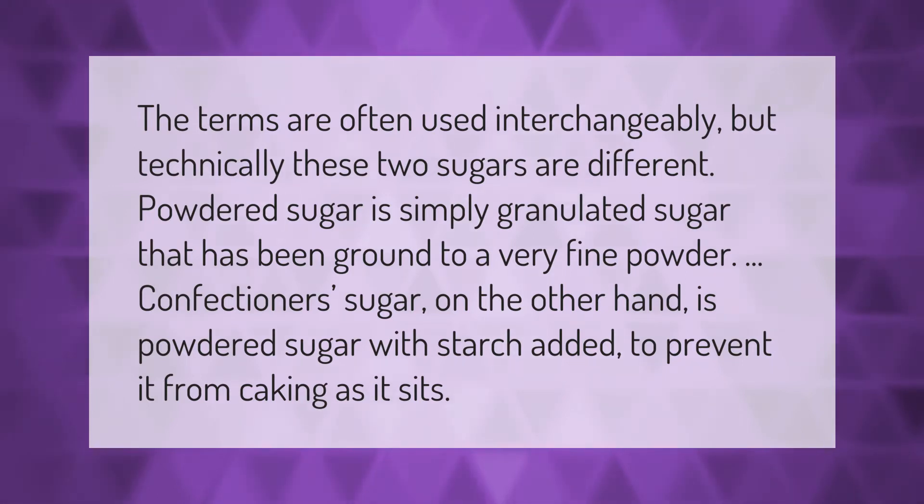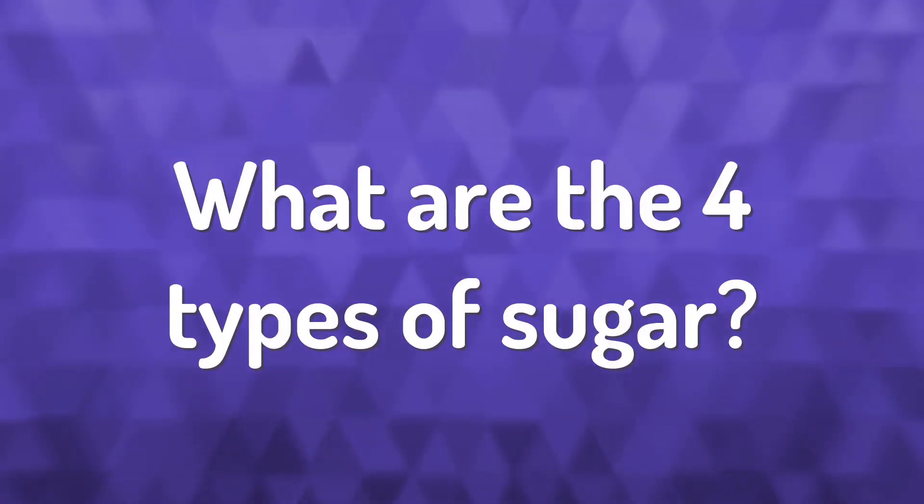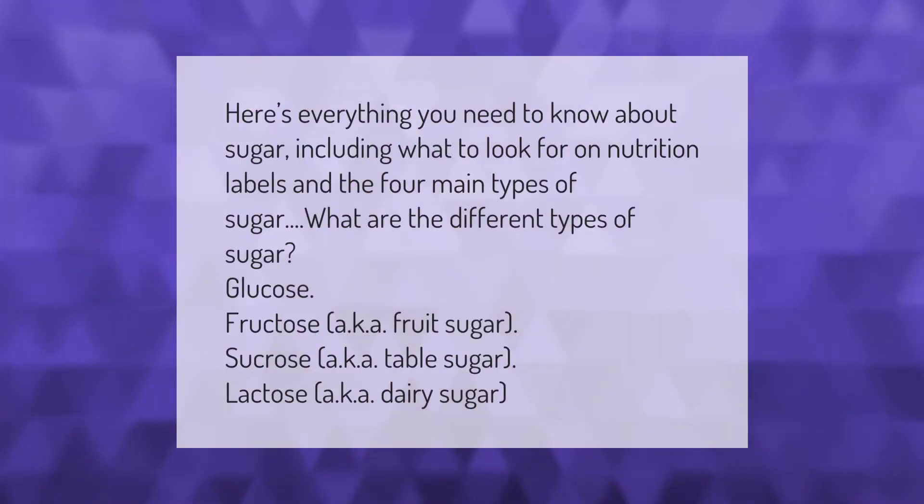Here's everything you need to know about sugar, including what to look for on nutrition labels and the four main types of sugar. What are the different types of sugar? Glucose, fructose (aka fruit sugar), sucrose (aka table sugar), and lactose (aka dairy sugar).